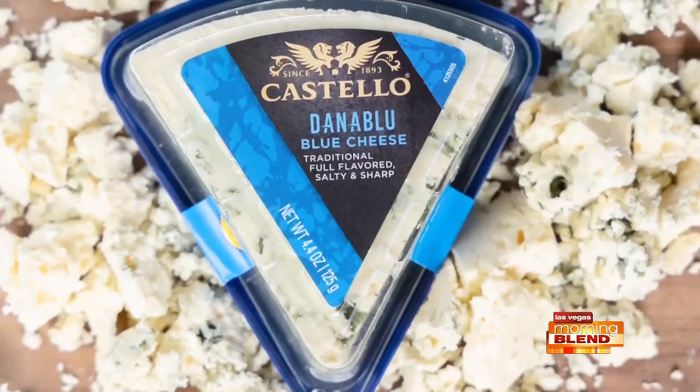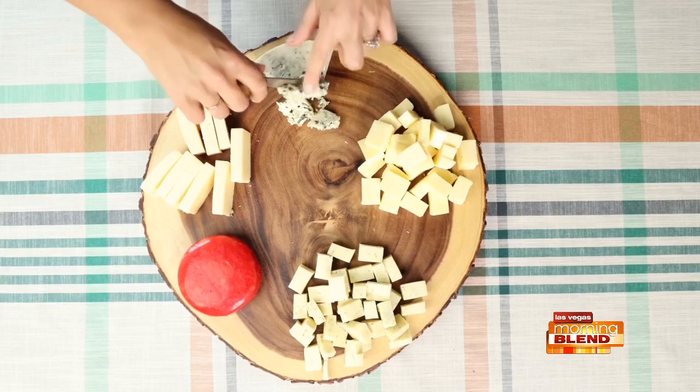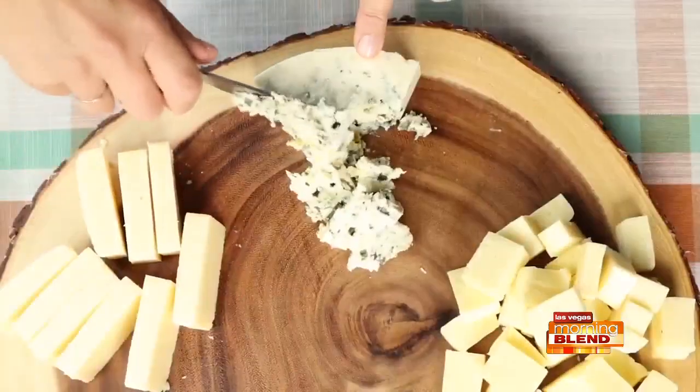And to round out the platter, the Castello Danish Blue Cheese provides a bold, strong, sharp, flavorful cheese to the mix.